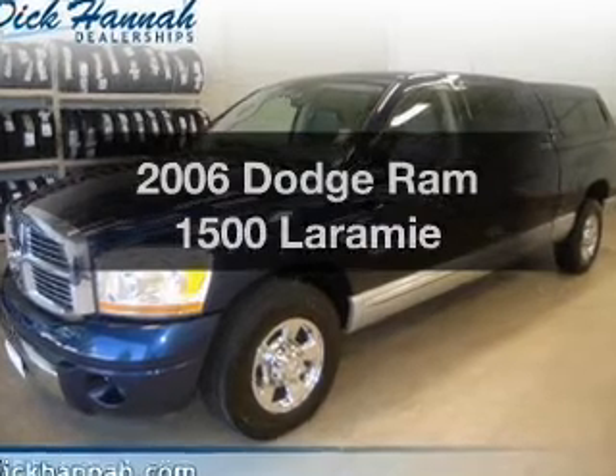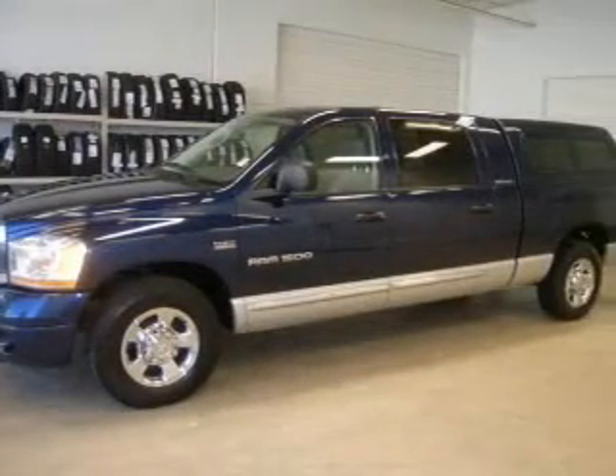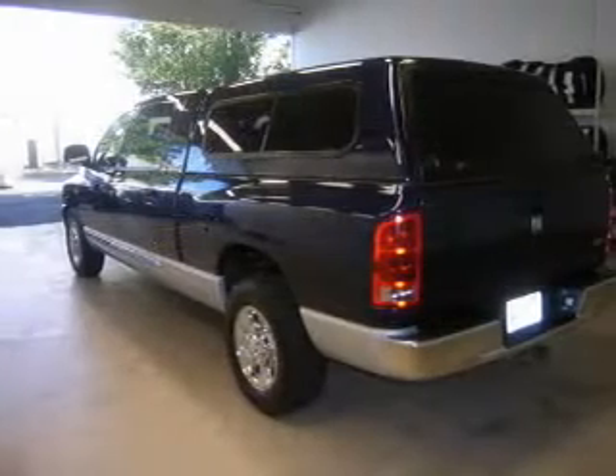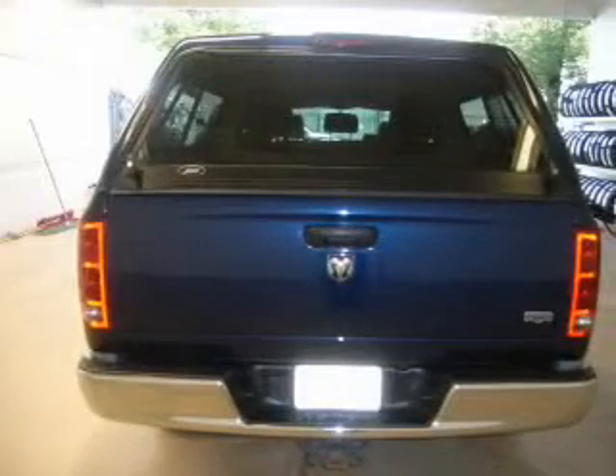This is the set of wheels you've been looking for. The powertrain includes rear wheel drive with a powerful 8-cylinder engine that responds smoothly to its automatic transmission. Stand out from the crowd with premium wheels. The anti-lock braking system will keep you safe on the road.